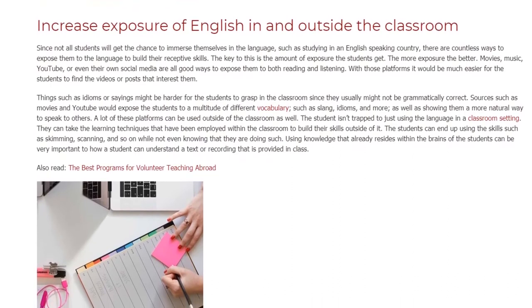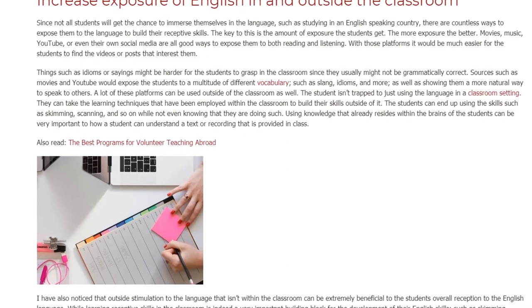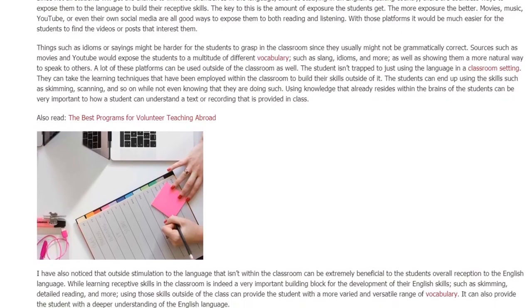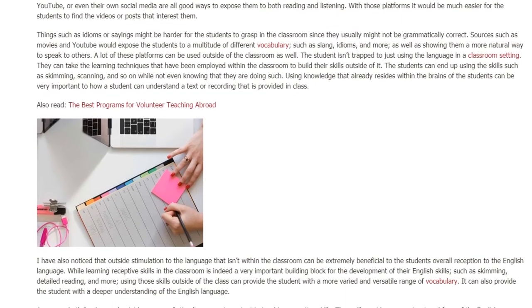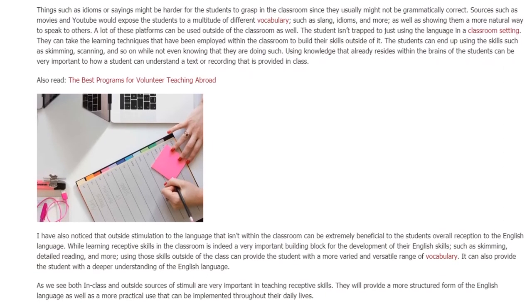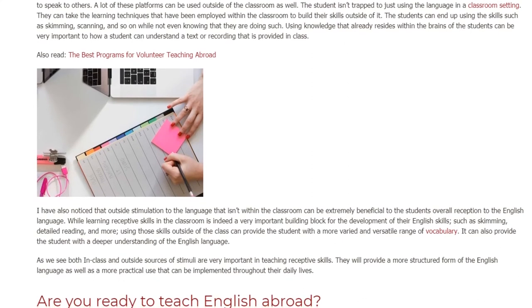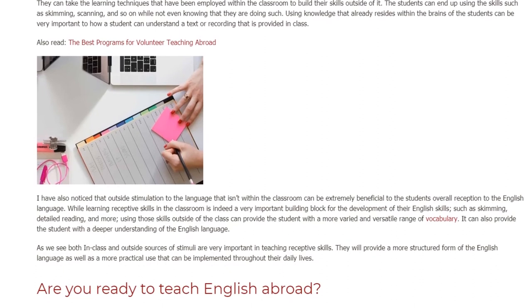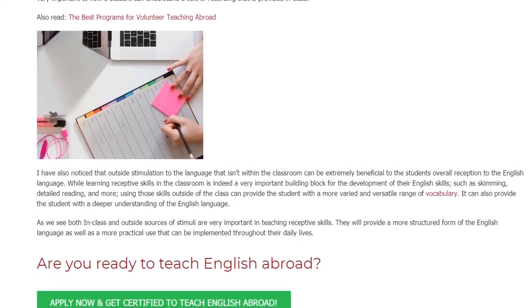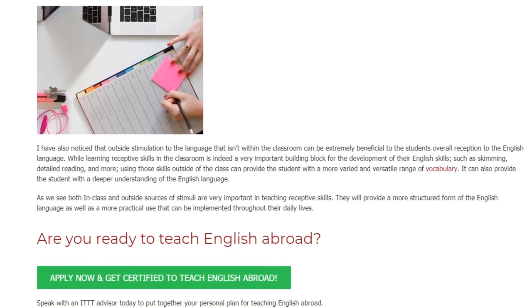The student isn't limited to using the language only in a classroom setting. They can take the learning techniques employed within the classroom to build their skills outside of it. Students can end up using skills such as skimming, scanning, and so on, without even knowing that they are doing so. Using knowledge that already resides within the minds of students can be very important to how a student understands a text or recording provided in class.